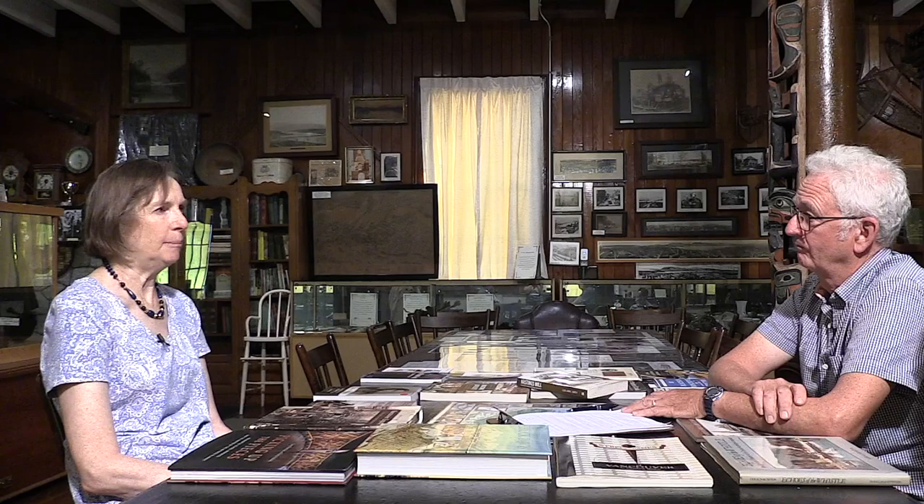The Squamish people had a full frontal view of all this catastrophe happening across the inlet, so they were really the first responders. They came across in their canoes and rescued a lot of people, because many people back in the day wouldn't have known how to swim — they'd jumped in the inlet while waves were churning, there was a high wind, and lack of visibility with all the smoke. The Squamish people were so instrumental in helping the fire refugees.